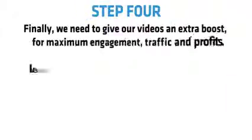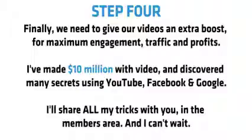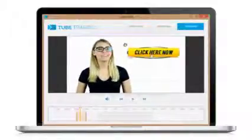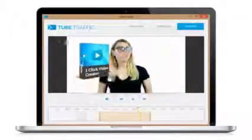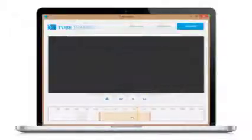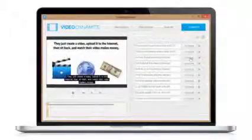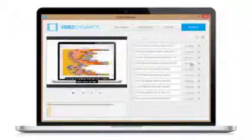Step four. We need to give our videos an extra boost for maximum engagement, traffic and profits. First, we can add clickable images and videos on top of our original video, which increases engagement and view time and means we can drive up to 1,000% more traffic from YouTube using clickable annotations — done automatically with our Video Explosion software tool. Second, we can add subtitle text to our videos, which again increases engagement and drives your message home, plus gives you bonus free SEO traffic — and this only takes a few seconds using our Tube Traffic software tool.